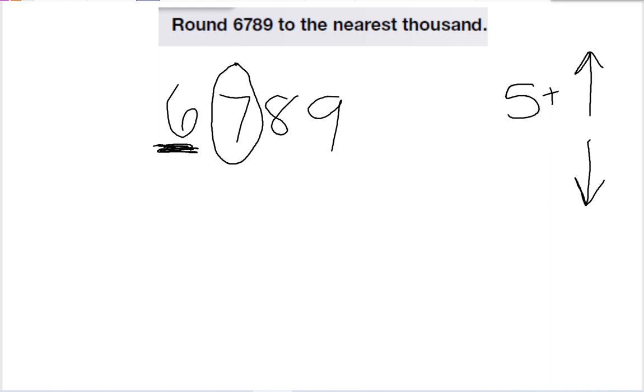So since 7 is greater than 5, that means the 6 rounds up to a 7, and all the other numbers turn to zeros — because 6,789 is pretty close to 7,000.